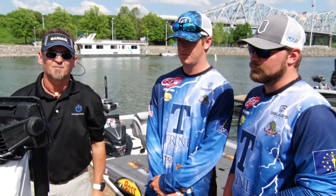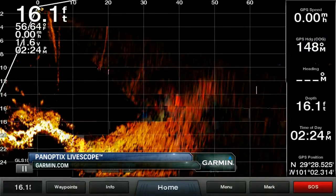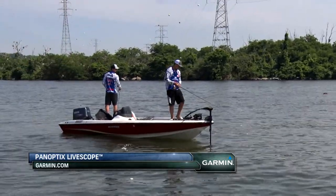Also taking place tonight, Garmin is offering demos of their latest technology, Panoptix LiveScope. Yeah, they're stacked all over the Panoptix down here.